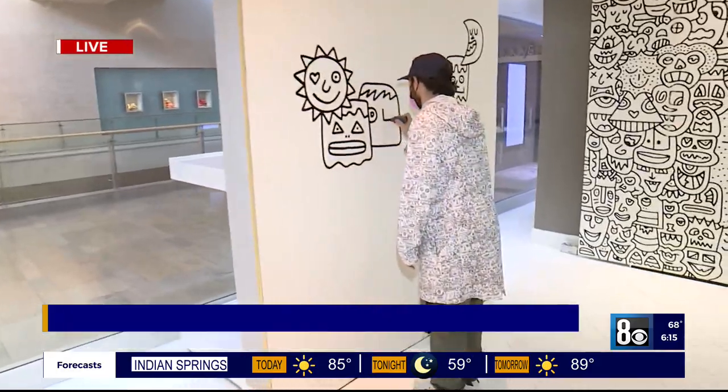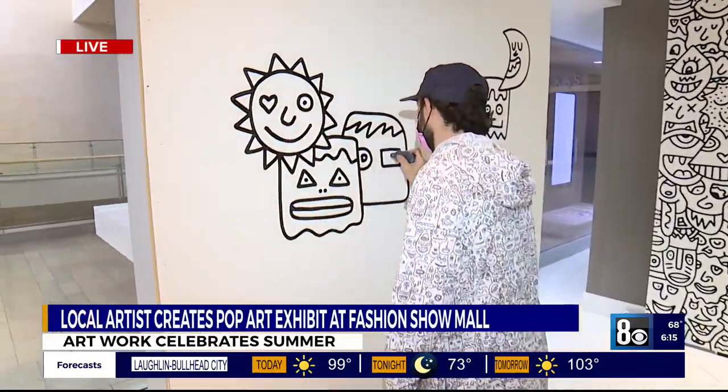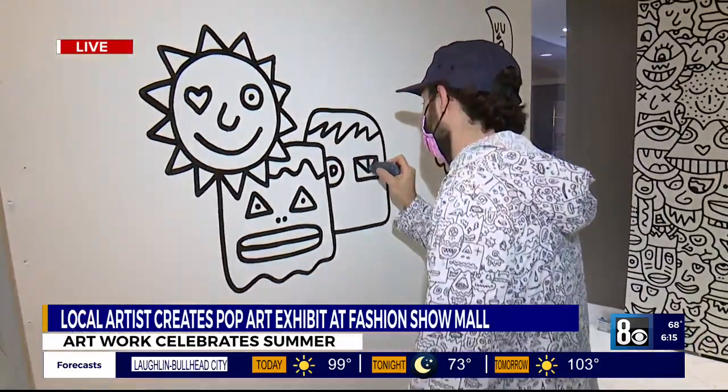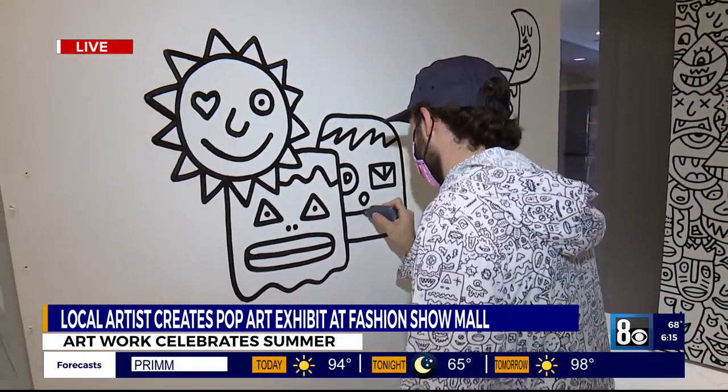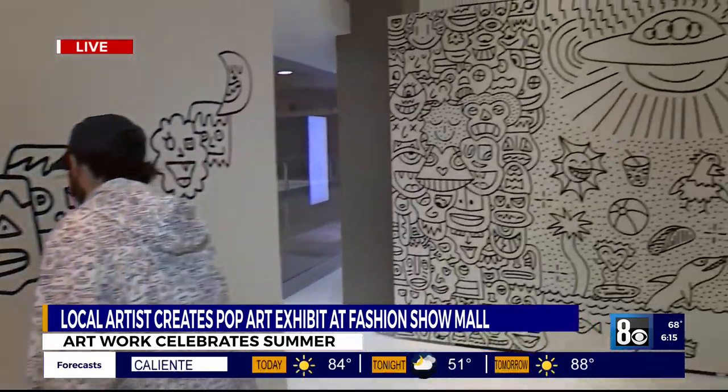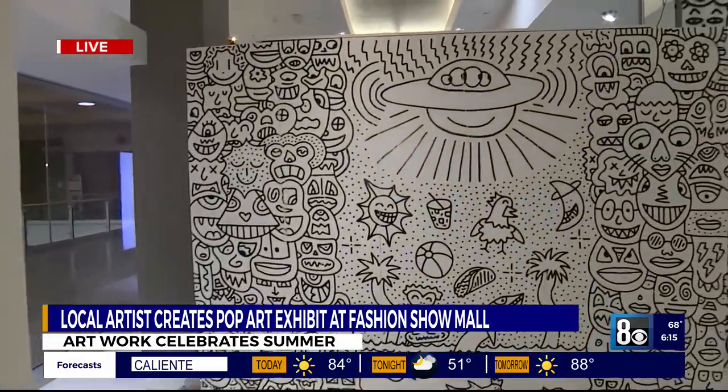We are so excited to partner with Pretty Done to create this immersive Instagrammable space on the second floor of Fashion Show Mall, right next to Neiman Marcus. We invite all guests to come in and take that perfect Instagrammable picture. It's completely complimentary, and it's going to be a great experience.